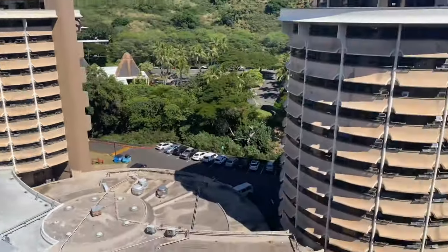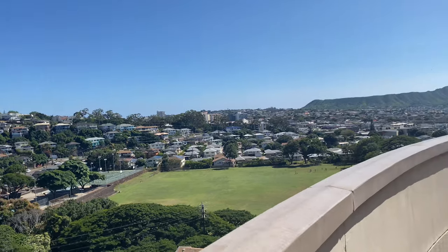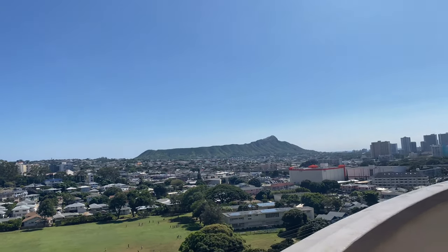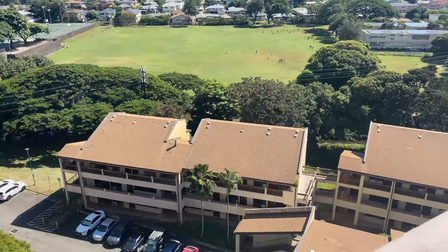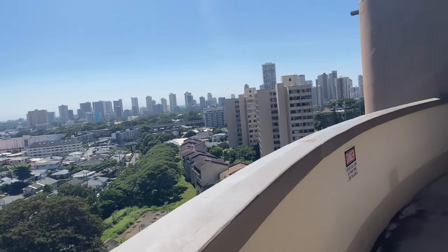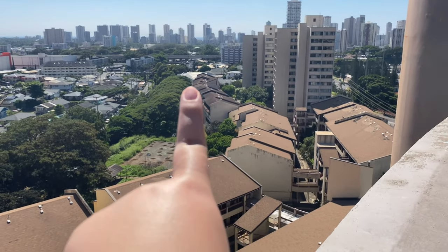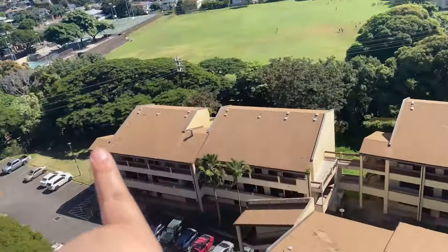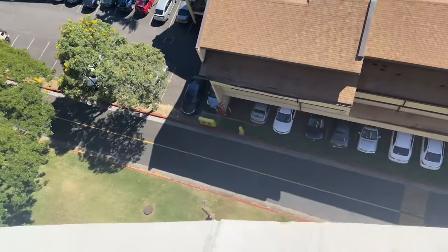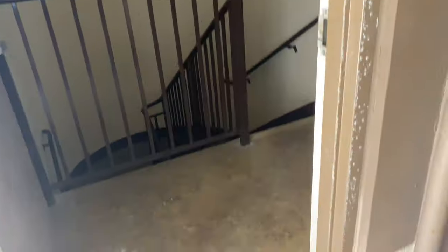Gateway Cafe just opened this semester since things are getting better with COVID. You can see Diamond Head over there, and those are the student apartments going all the way around. All those tall ones are student apartments too, along with all the parking spaces. But let's head back inside — there are some stairs right here.